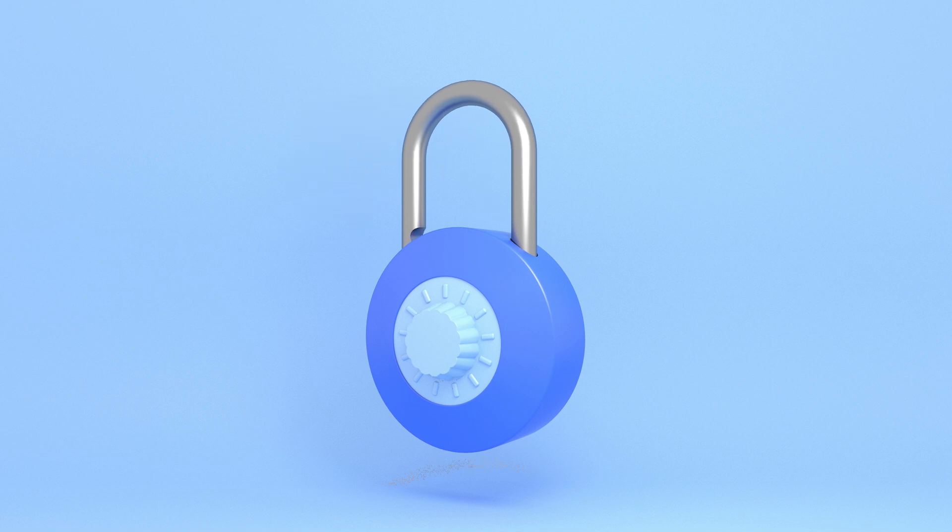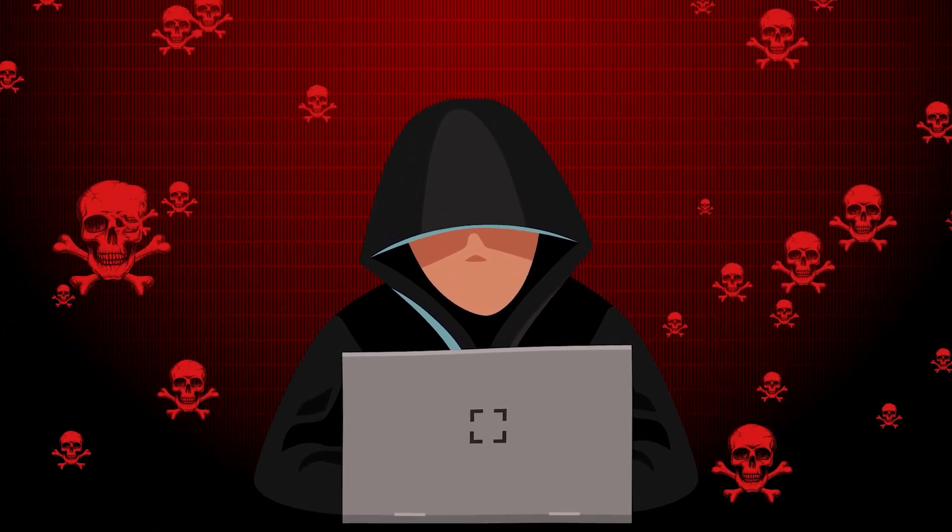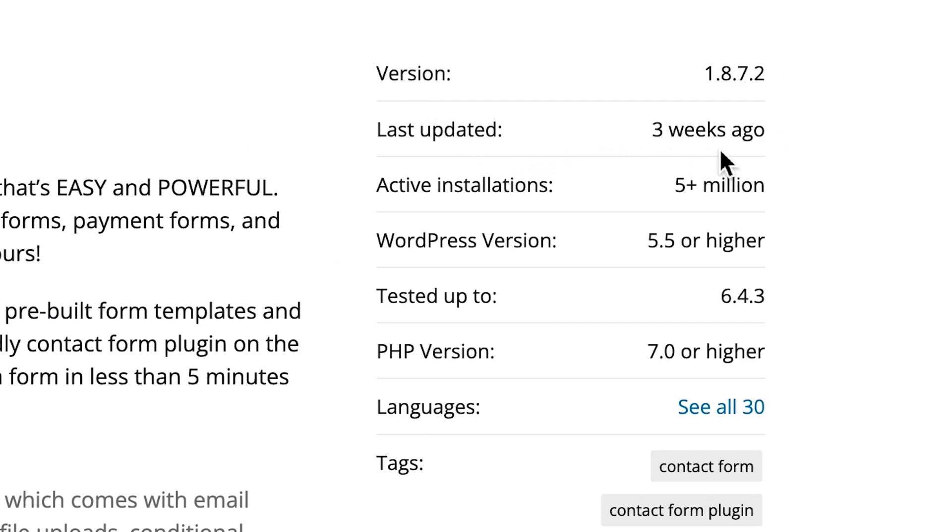Before you go plugin crazy, there are a couple of things you need to know. It's important that you select the best plugin available — our lists or other reliable lists are a good way of doing that. You also want to make sure you have your back covered at all times. You don't want to install a plugin that's going to be a security risk. Poorly coded plugins can act as a backdoor — a way for hackers to get into your website. A good way to make sure you're downloading a good plugin is to check when it was last updated. If it was updated recently by the developer, that means they are taking care of it. If it hasn't been updated for a few years, it might be one to avoid.